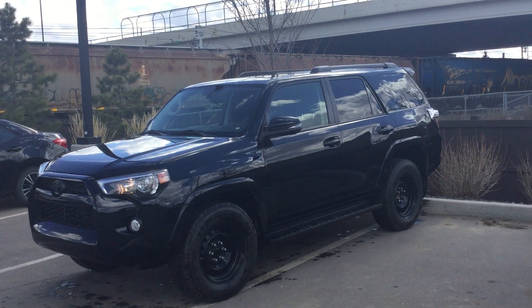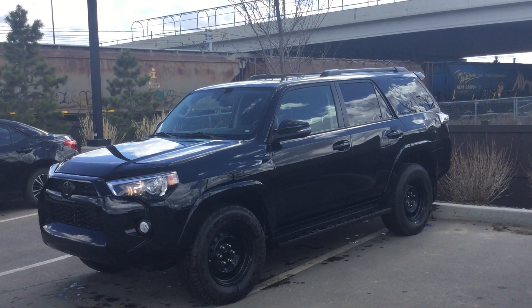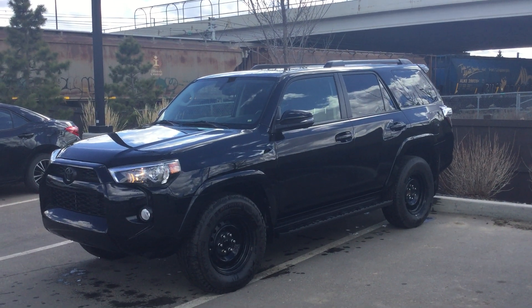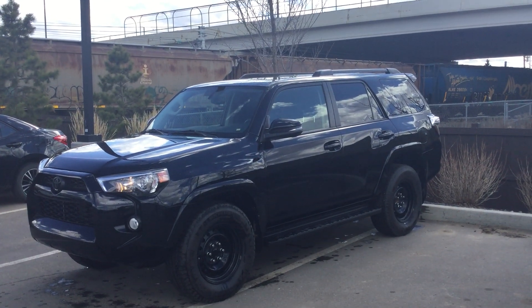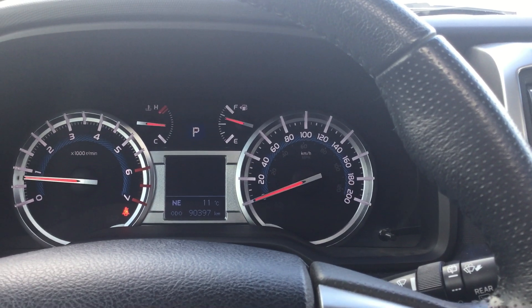Good afternoon Eric, this is Said from River City Hyundai. I'm here to help you with regards to your inquiry for this beautiful 2015 Toyota 4Runner — this is an absolute beauty. This is just a quick look at the vehicle from outside; I'm going to hop inside and go over some of the features really quickly.